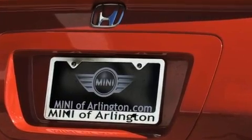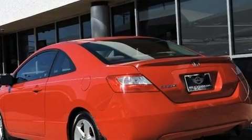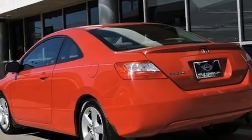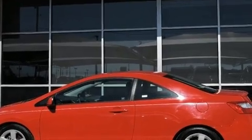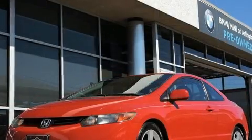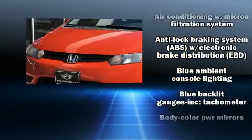Top features include front bucket seats, one-touch window functionality, a tachometer, variably intermittent wipers, remote keyless entry, and power windows. For drivers who enjoy the natural environment, a power moonroof allows an infusion of fresh air.